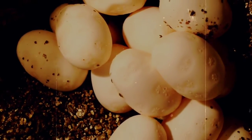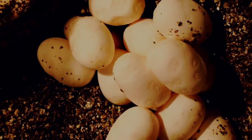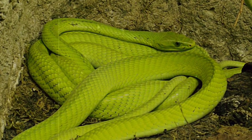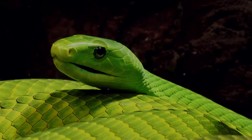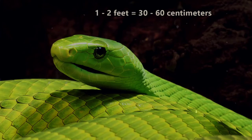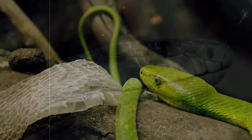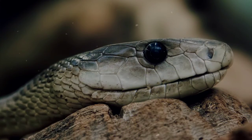Females will lay up to 25 eggs in a small burrow, which will incubate for about 3 months. Typically, green mambas have smaller clutch sizes than black mambas. When the young snakes hatch, they are anywhere from one to two feet long, again with green mambas at shorter lengths than black mambas. The babies are completely self-sufficient from birth and usually have just as much venom as their parents.